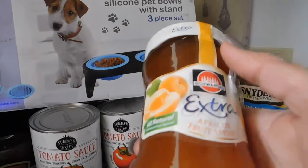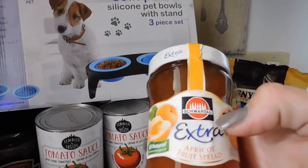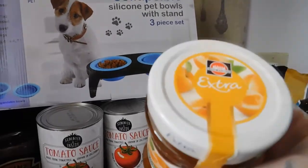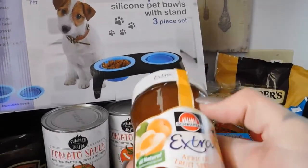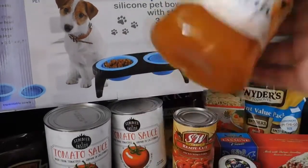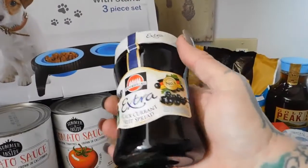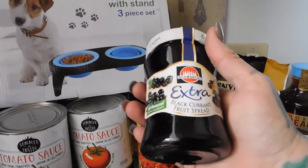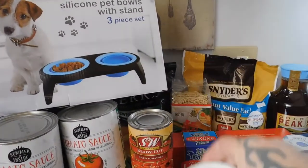They had two new kinds of fruit spreads. There's the extra apricot fruit spread — we do a lot of freezer peanut butter and jelly sandwiches and the kids get tired of plain strawberry, so I got the apricot, which is one of my favorite flavors. They also had the extra black currant fruit spread, which sounds really good, especially on sourdough bread.